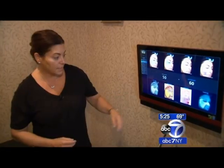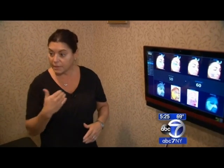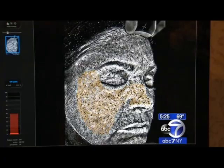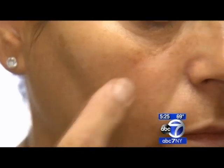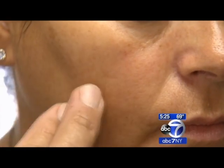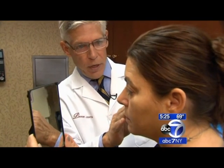This really troubles me. I cannot believe how dark that is, how many sunspots I have. The Visia is a valuable tool that allows doctors like plastic surgeon Paul Parker to hone in on a treatment plan. I think we can certainly tone your skin and improve the texture.